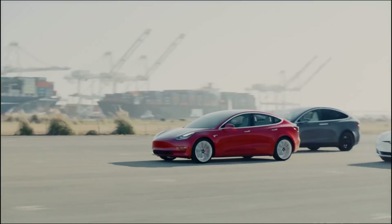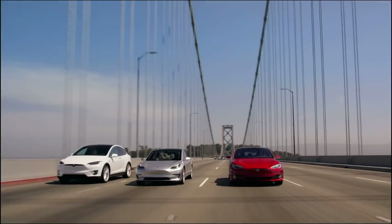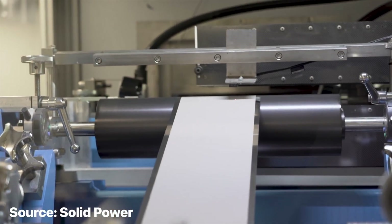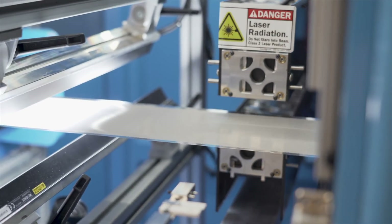If you're interested in electric vehicles but find yourself wanting to wait for some sort of battery breakthrough before finally pulling the trigger and buying one, odds are it's because of solid-state batteries. Their promise of being safer, more reliable, storing more power, and charging faster have stimulated every green energy enthusiast's dreams.